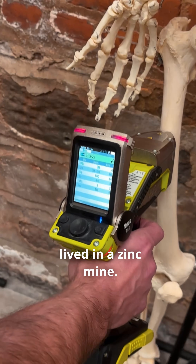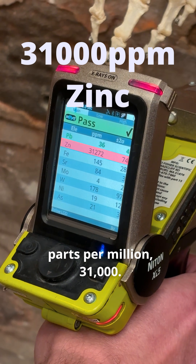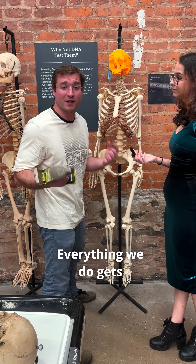This guy looks clean. This person must have lived in a zinc mine — 31,000 parts per million. So this person must have consumed a lot of zinc in their lifetime. Everything we do gets stored in our bones.